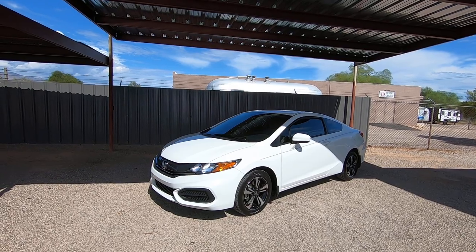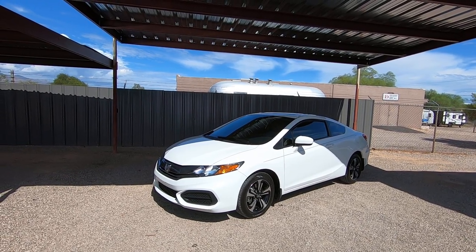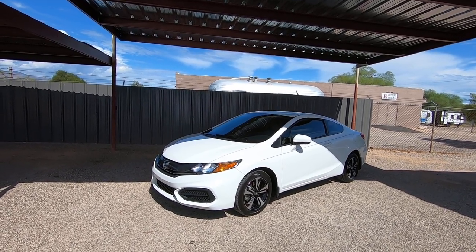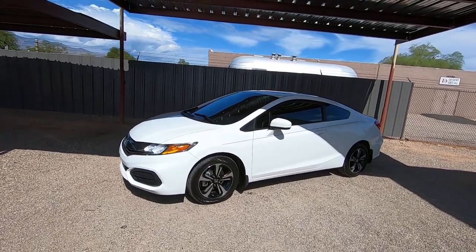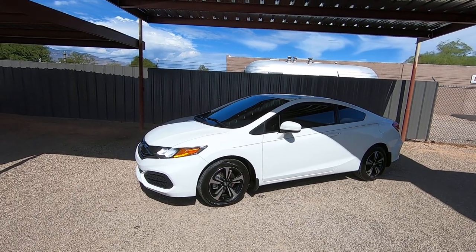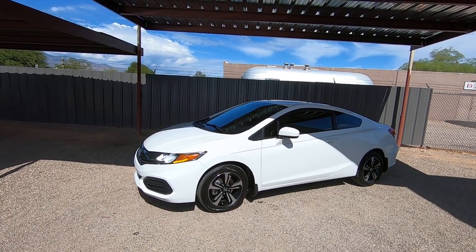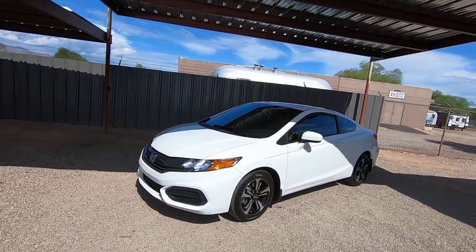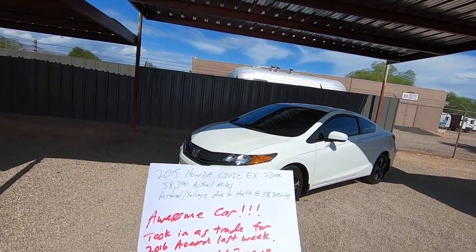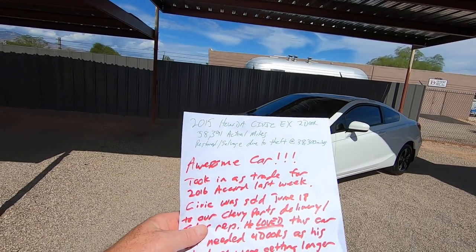He said he put a set of tires on it a couple months ago. The only reason he's trading it in is we had another Honda — a Honda Accord, a four-door. He needed more space because he's doing more business, so we got him a Honda Accord Sport and traded him out. We own the car again, and we know this car inside and out because we know the previous owner.